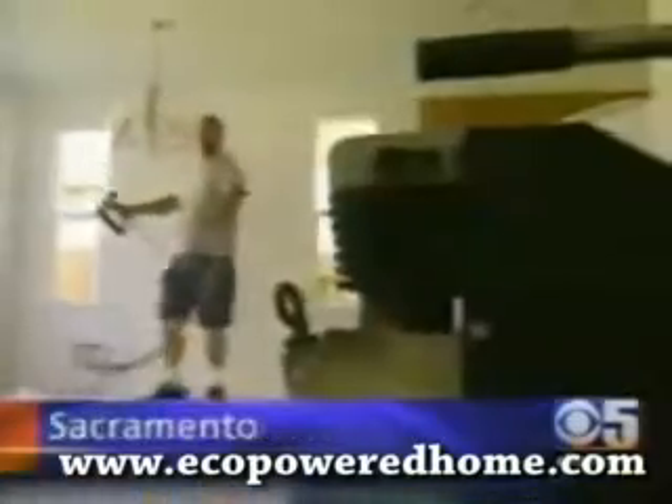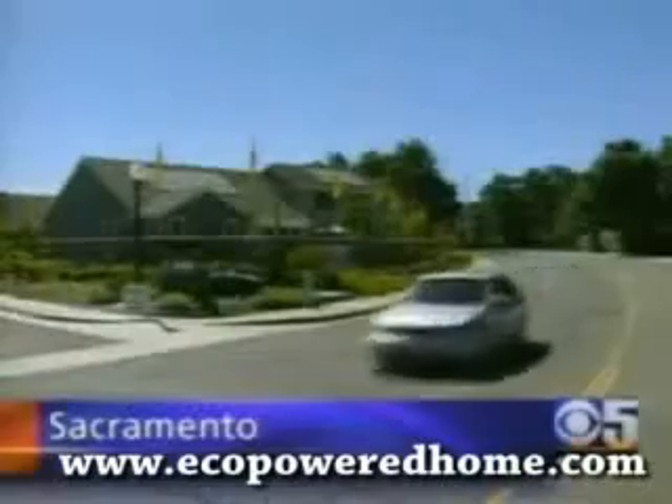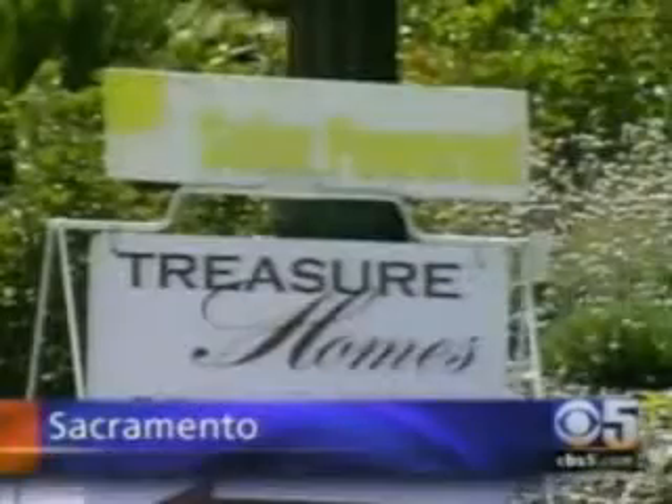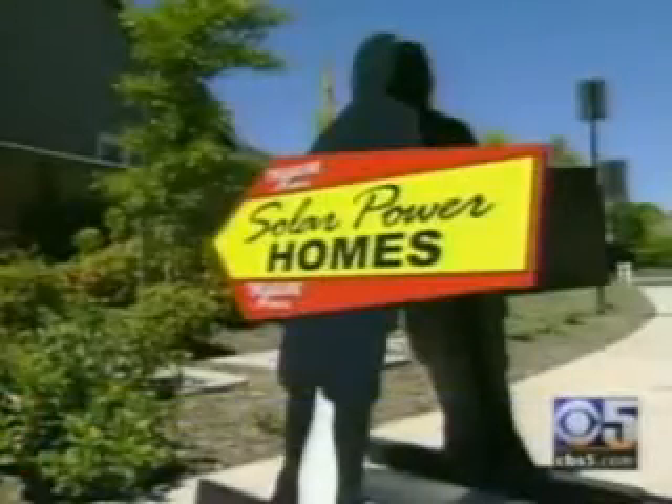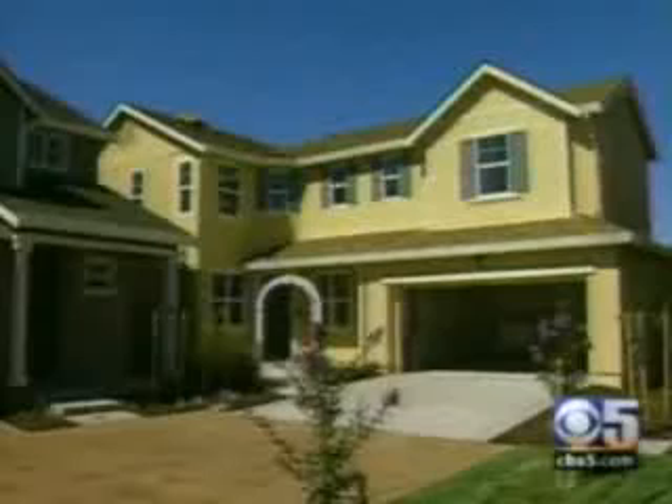A builder has found a way to beat the housing slump. John Libertini shows us a new development in Sacramento that features some very green homes. In a sea of new home construction, one housing development stands out. For every $1 that you can save annually, it adds $20 in value to your house. Fallen Leaf at Riverbend is selling solar power, and people are buying, even in a down real estate market.